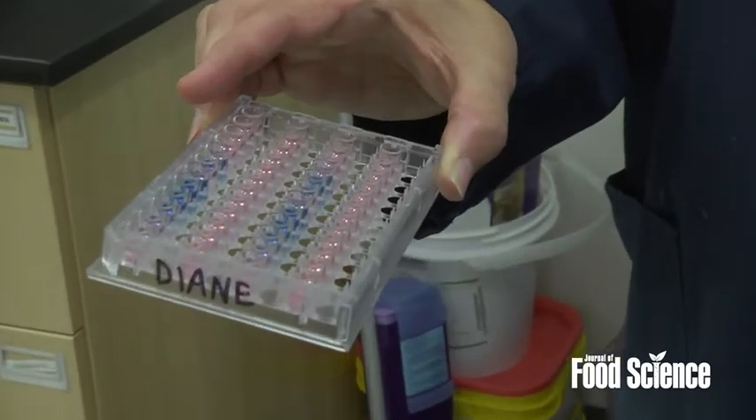We've recommended nonfat dry milk as a source, and this will give a really nice flat footing for all the ELIZA kits.